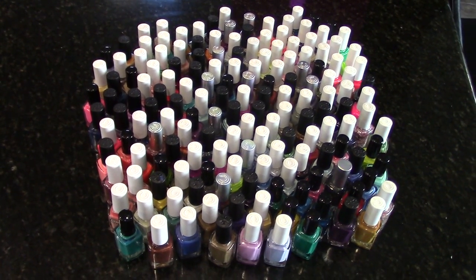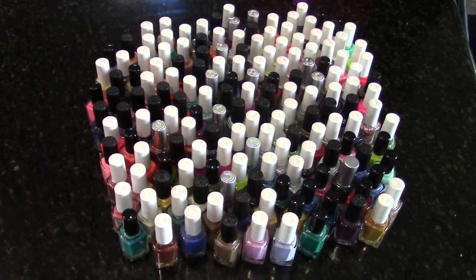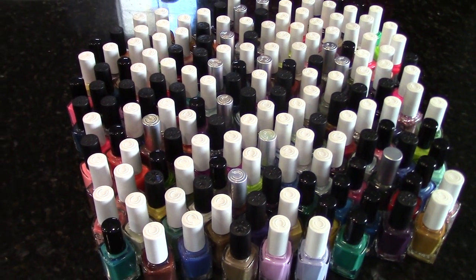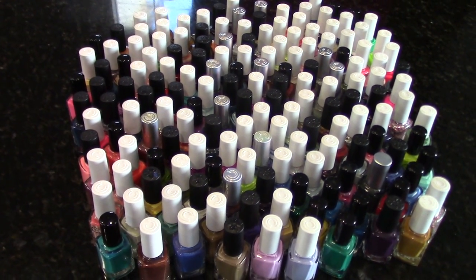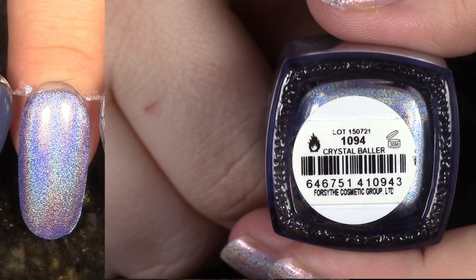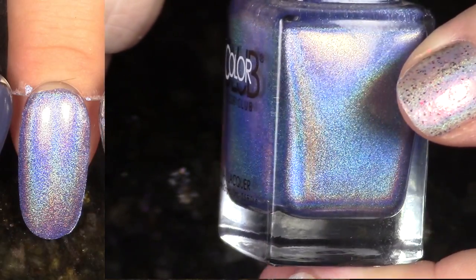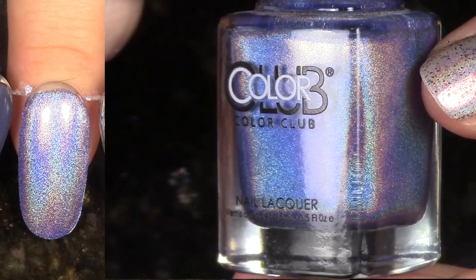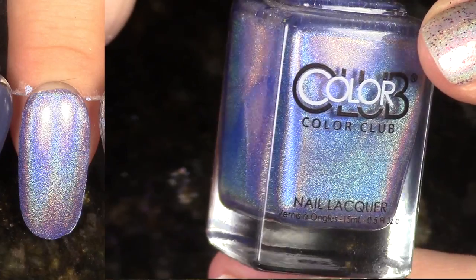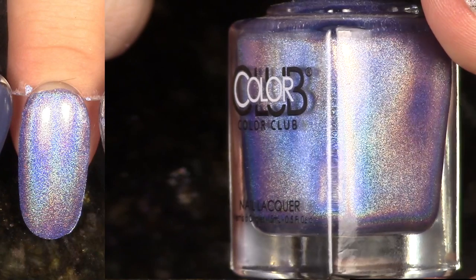These are all the polishes that we're going to go through and we're going to look at each one individually — a swatch of them and an up-close bottle shot — and whatever I'm going to de-stash will end up on my store in the future. So let's go ahead and make some decisions. First up we have Crystal Baller from the 2015 Halo Hues collection. I'm starting out with a bang here — I love this color and this polish, so this one will not be de-stashed. I plan on wearing it many more times. It has a great formula.